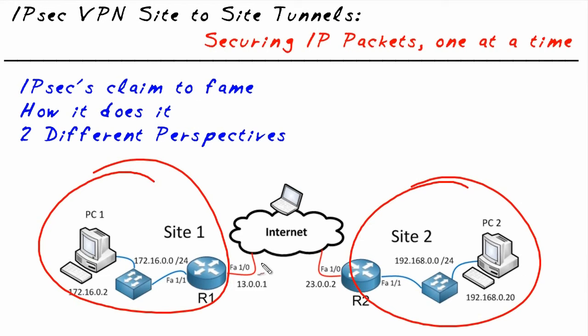Well, one answer is we could leverage the internet. If we have high-speed connectivity to the internet from both sites already, why not logically just create a conduit across the internet to forward our traffic? One reason we might not want to do it is security — if we're sending sensitive documents and data across the internet, we don't want eavesdroppers to read it. So to protect that, we could use something called an IPsec virtual private network.